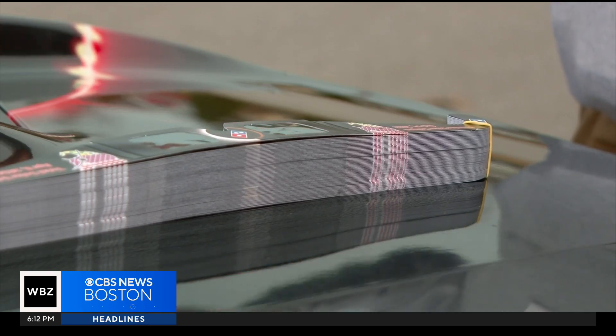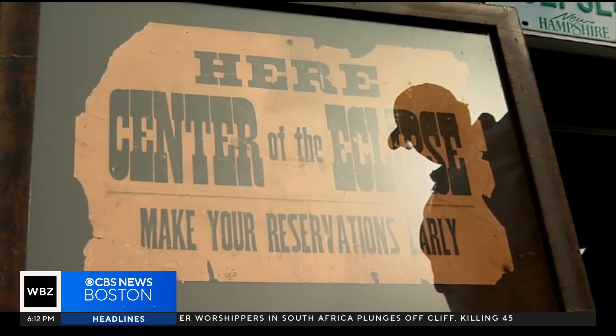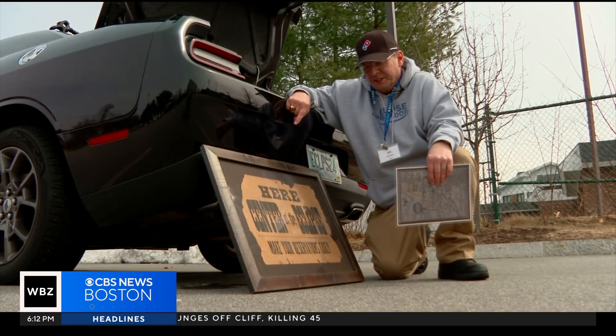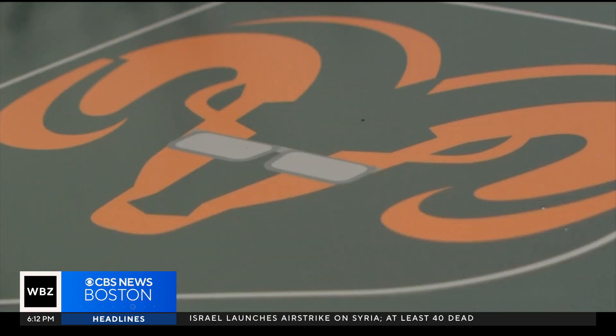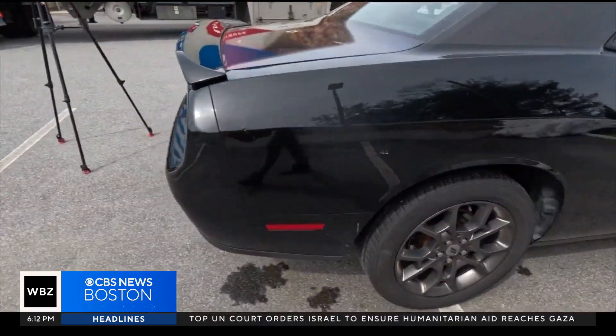Inside the trunk are artifacts: an original copy of the state's solar eclipse bill, and a poster that is nearly 100 years old from the 1932 total solar eclipse. To watch this year's, you will want solar eclipse glasses. During totality, you want to take off the glasses because you won't see anything.